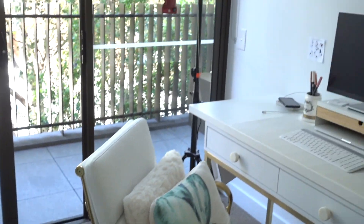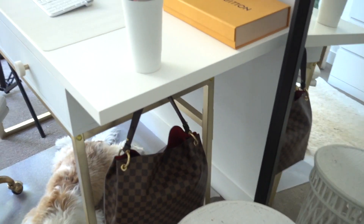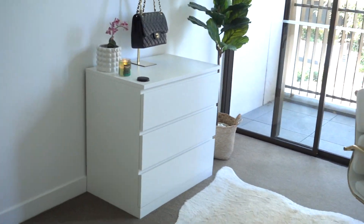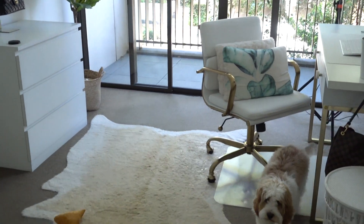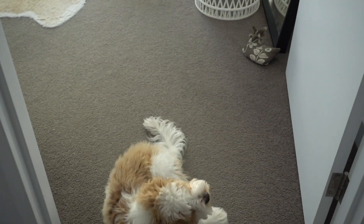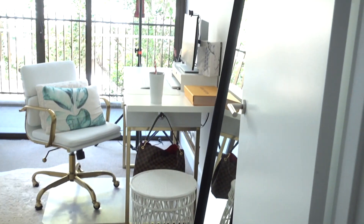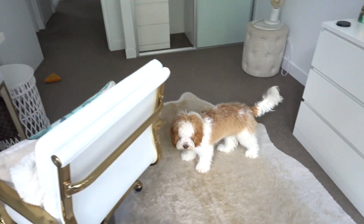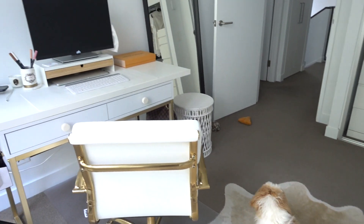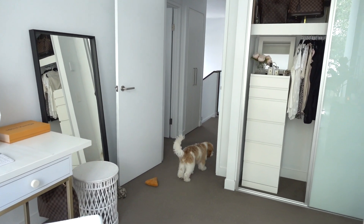And that's it. This is my office slash closet space and I absolutely love it. It's really pleasing to work in — very conducive to doing lots of work and I get heaps of inspiration for you guys to make new content. Thanks so much for watching. Please give this video a thumbs up if you liked it, subscribe to my channel and hit that bell for notifications so you don't miss a thing. See ya!